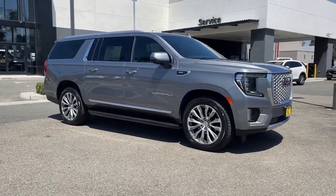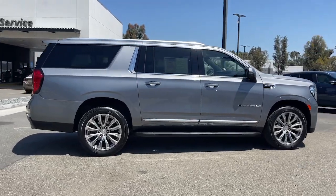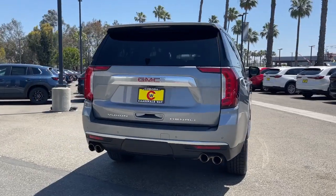This could be the car for you. The 2021 GMC Yukon XL. With less than 70,000 miles on the odometer, this vehicle stands out from the rest.